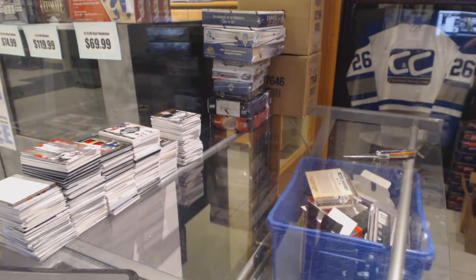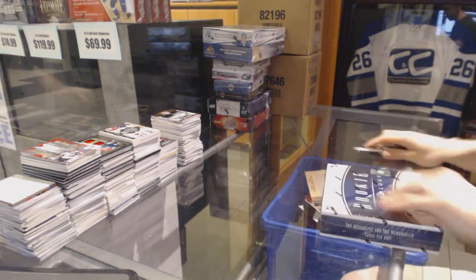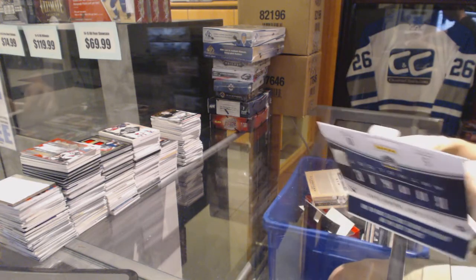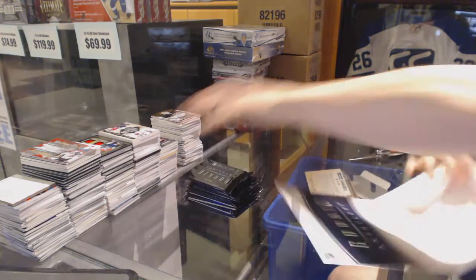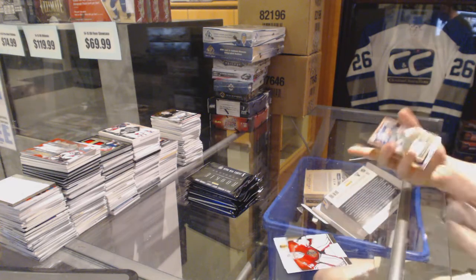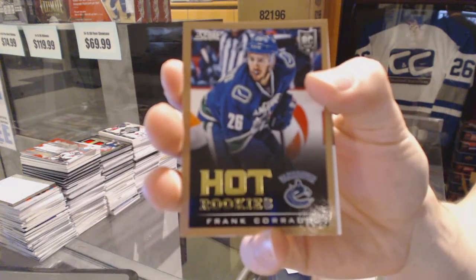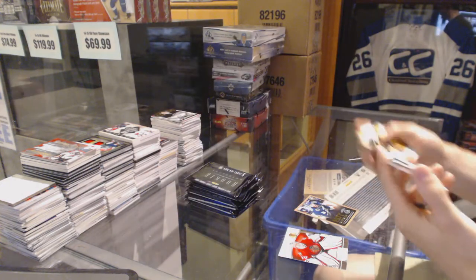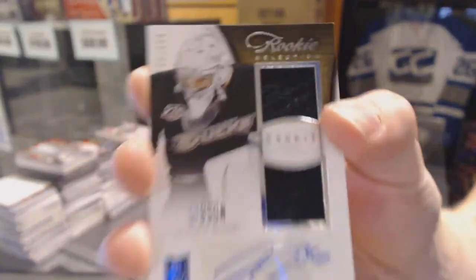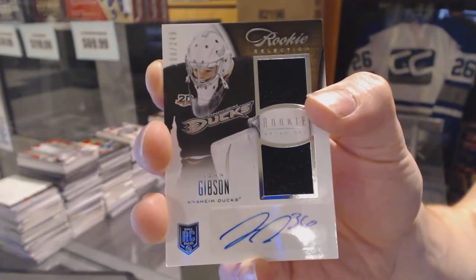And on to the Anthology. We've got a Score Rookie Gold for the Vancouver Canucks, Frank Carada. And a Rookie Selection Dual Jersey and Autograph, number 249 for the Anaheim Ducks, John Gibson.